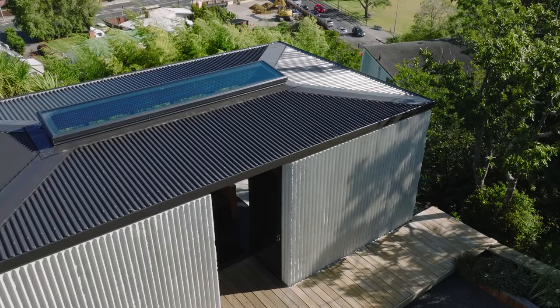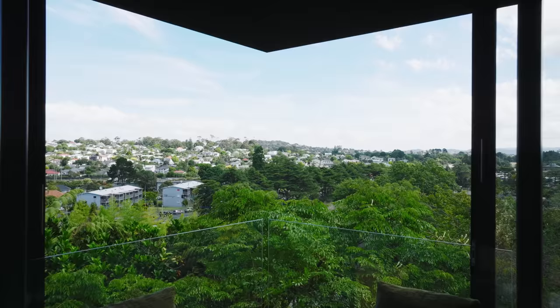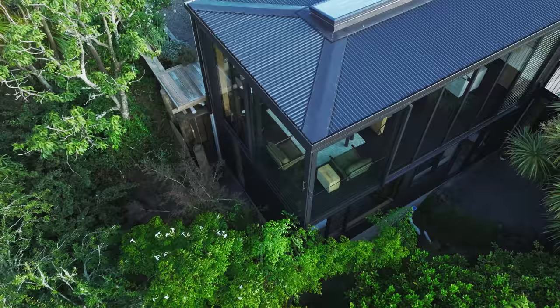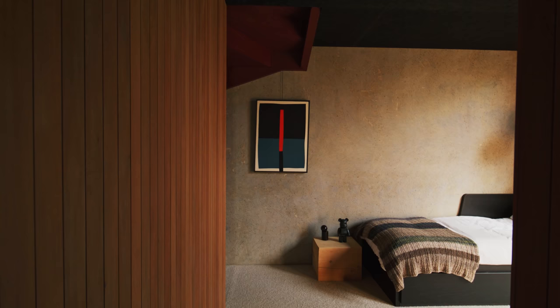The house is cut into the landscape so from the approach it appears as a single level — that was an intentional move. It also allows us to create a separation of spaces where the upper floor focuses on the expansive wider context and the lower provides a more intimate setting among the native trees.